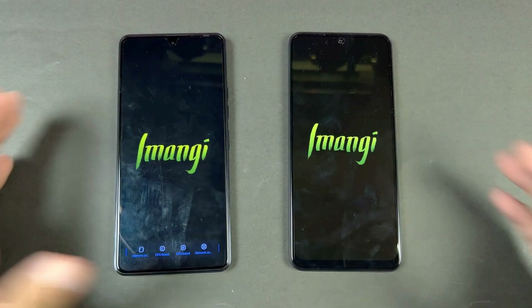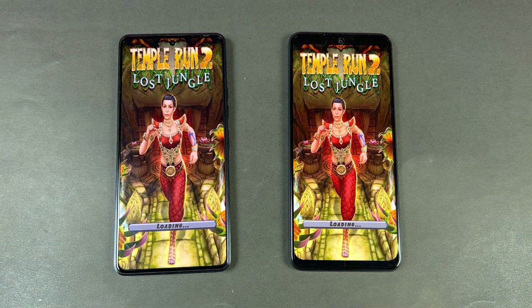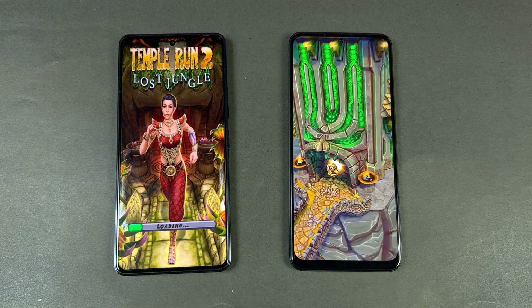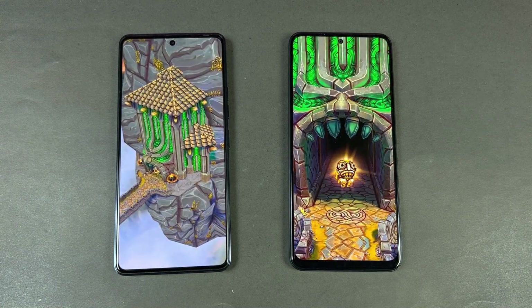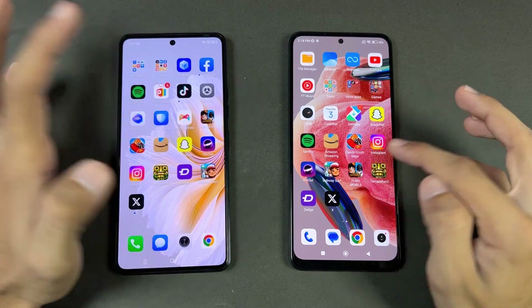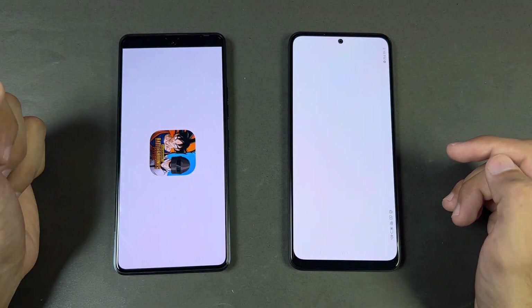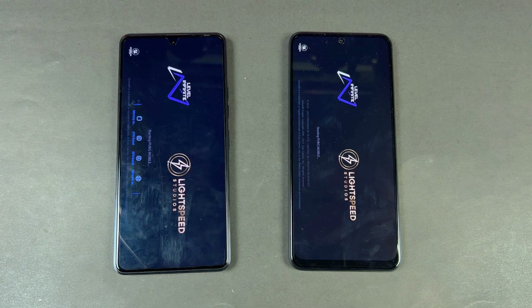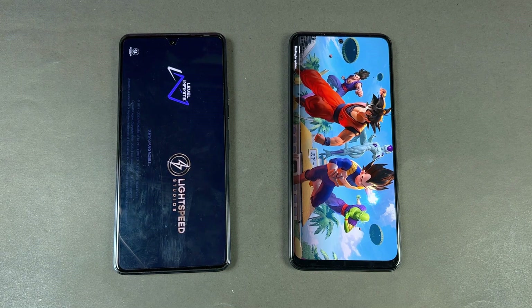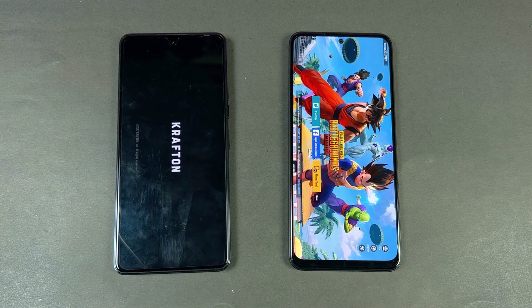Now let's see Tempur 2 — this time the Redmi Note 12 is taking the lead while the Camon 20 is stuck, I don't know why. The Redmi Note 12 is way faster in Tempur 2. Now let's open the big game PUBG Mobile — let's see which one is faster: Snapdragon 685 versus MediaTek Helio G85, which is based on 12 nanometer architecture. The Redmi Note 12 is much much faster in PUBG.